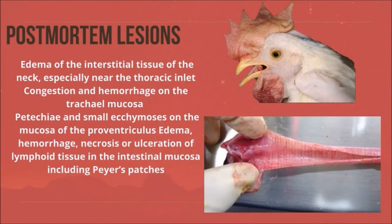Post-mortem lesions for Newcastle disease include edema of the interstitial tissue of the neck, especially near the thoracic inlet, congestion, and hemorrhage on the tracheal mucosa. Petechiae and small ecchymoses on the mucosa of the ventriculus. Edema, hemorrhage, necrosis, or ulceration of lymphoid tissue in the intestinal mucosa, including Peyer's patches.